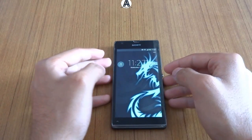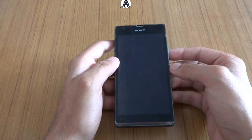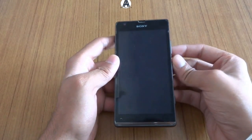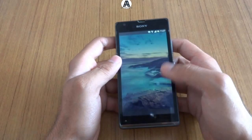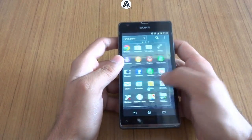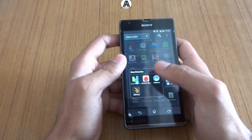Welcome to Automatic, ladies and gentlemen. I'm Jaysoni and in this video I'm going to give you the benchmark performance of the Sony Xperia SP. Here's the device, let's unlock it. The first benchmark is the Quadrant benchmark.